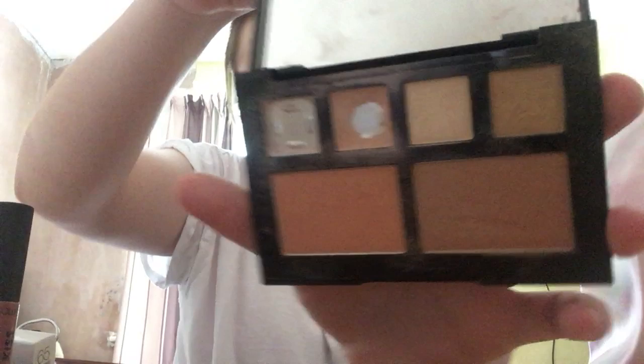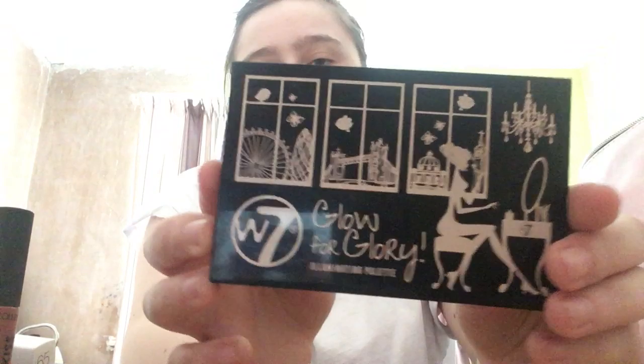Then we have the W07 Glow for Glory, and it has like these closing panels. I can't remember how much this was but I got it from Peacocks.